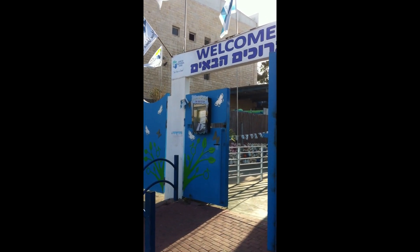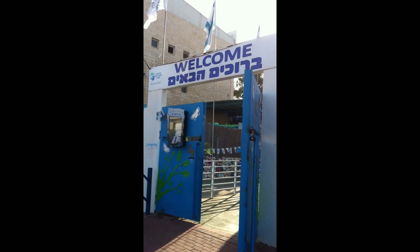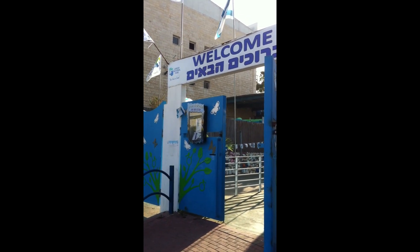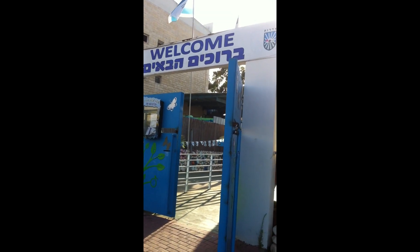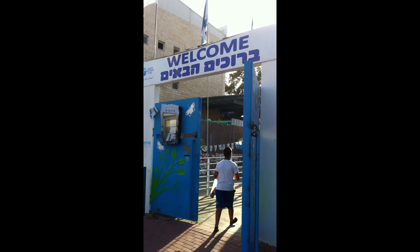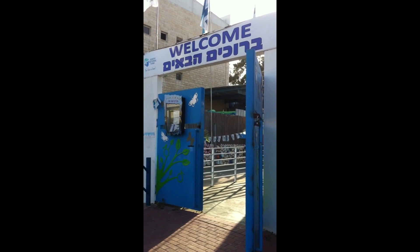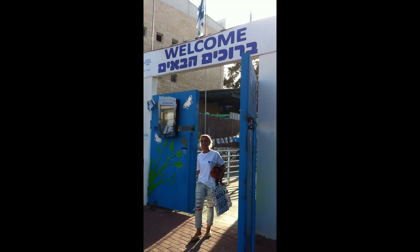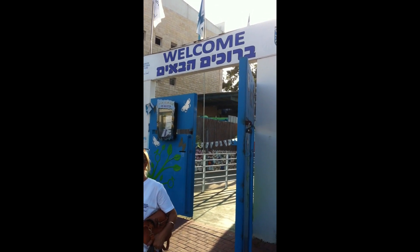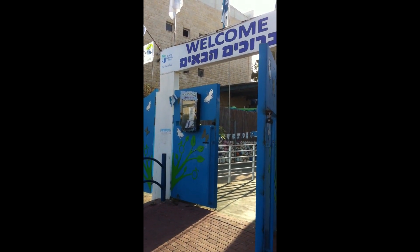Here we are in Sderot at the JNF-built indoor playground for kids, which is the only one of its kind in the entire world. This is an indoor playground where kids can come and be totally safe even through red alerts. It was constructed and built in a way where it itself is a miklat - a bomb shelter. So kids can come in here, have birthday parties, go play, have fun, be a kid again, and even if there is a Tzeva Adom, they just take a few steps into one of the side rooms and they're completely safe. This was built by the JNF - millions of dollars it cost.